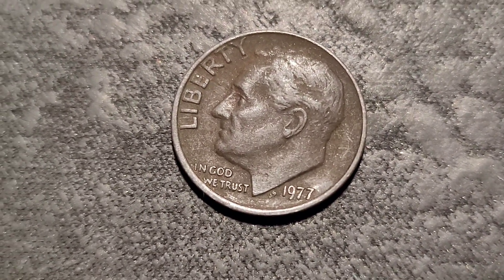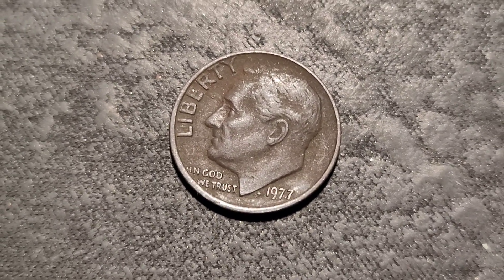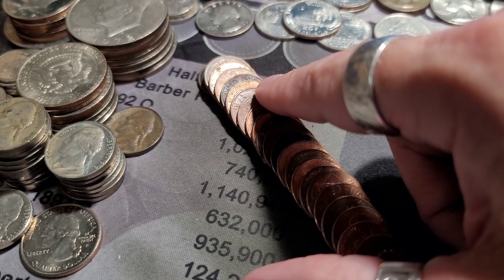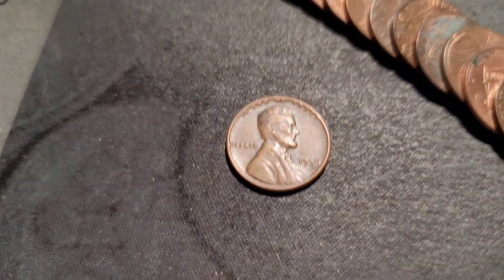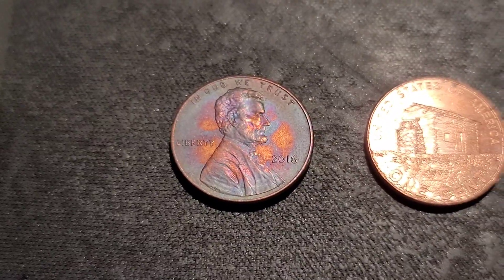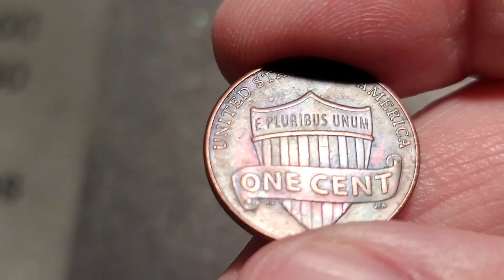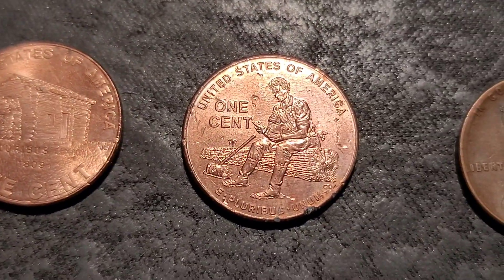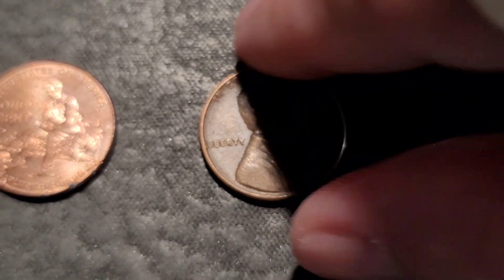Out of those rolls I got one dime, 1977. I have another five rolls left. Second roll in of these last five and I just saw a Wheatie — a 1956 out of Philly. Those last five rolls: we have a 2016 with some cool purple toning, an Early Childhood 2009, the Formative Years — also a 2009, got some chewed-up spots on it — and our 1956 Wheatie.